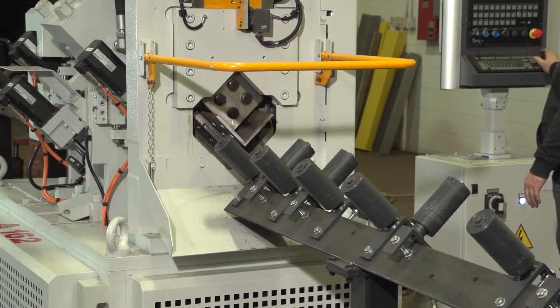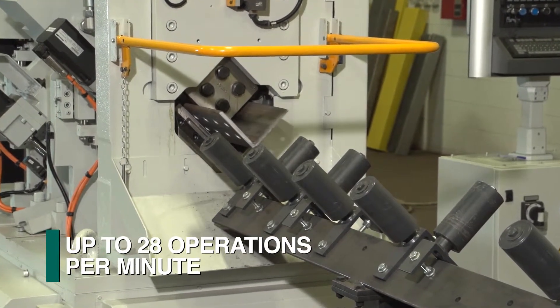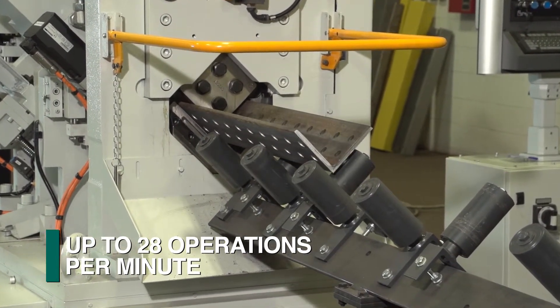For example, the A-Series angle line can accomplish approximately 28 punching and shearing operations per minute when generating typical connection angles.